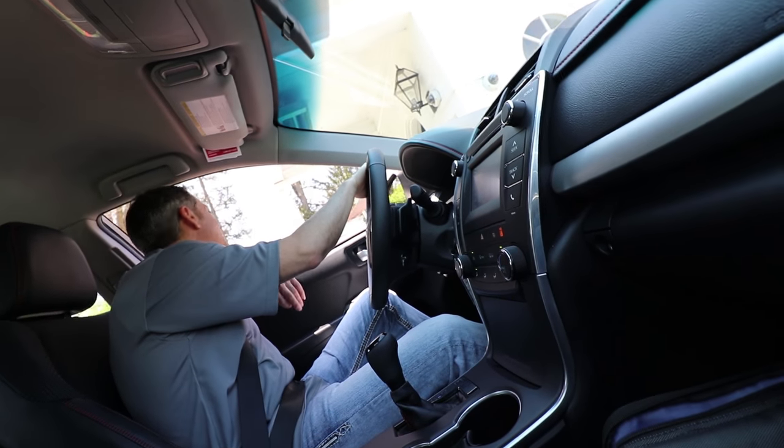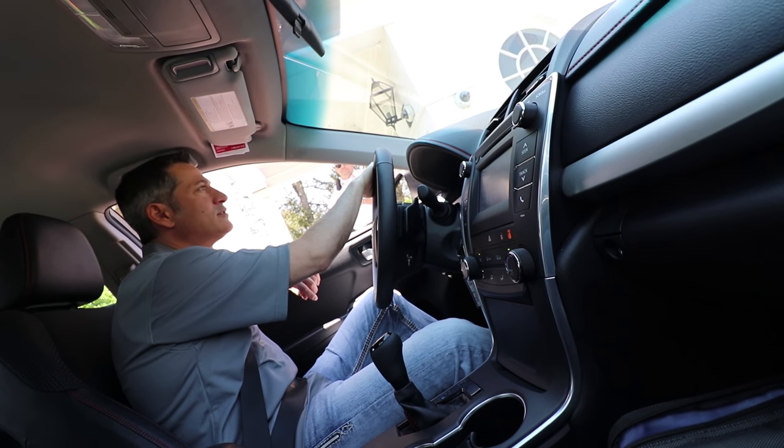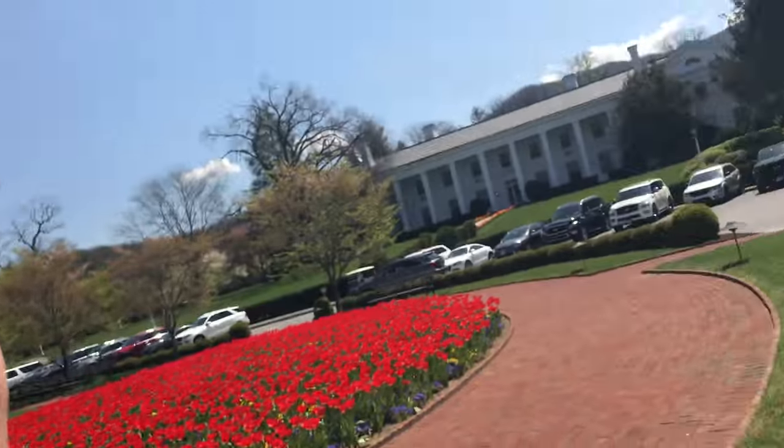We're here for the tour. We made it here to the Greenbrier. Like I said, we can't bring the cameras inside, but I don't know — they want you at the Greenbrier. This place is amazing.